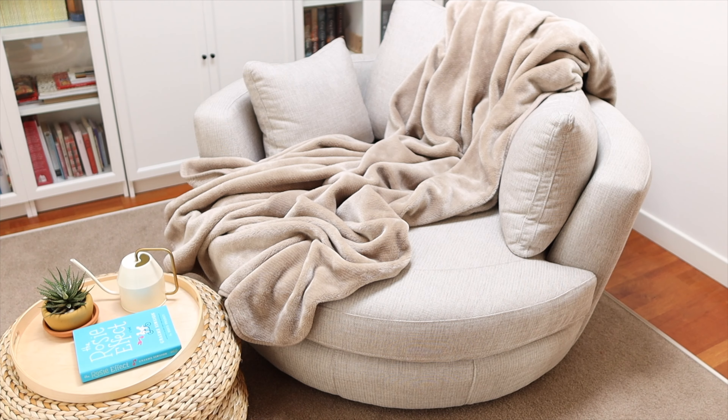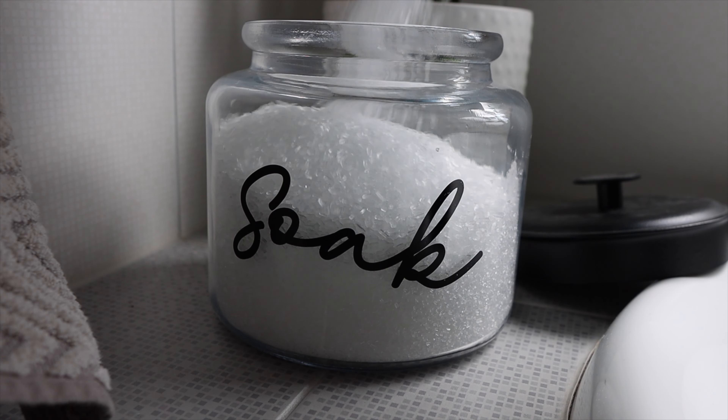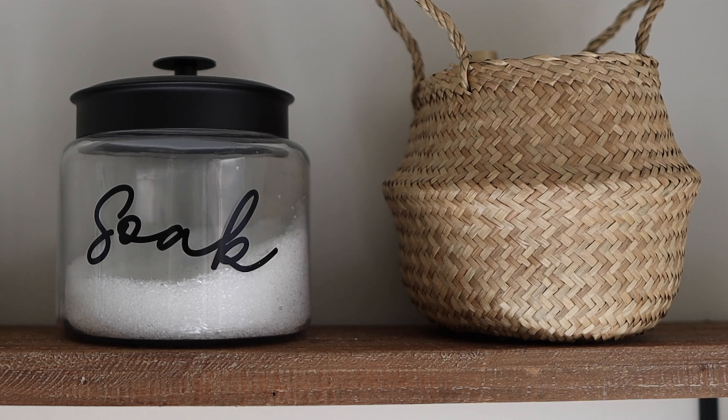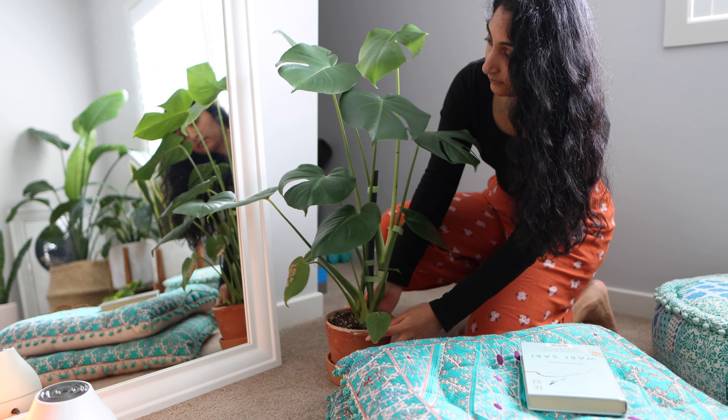We all know what a difference light can make when it comes to transforming a dark space into something much brighter and cozier. For us, natural light has been the way to go, but there are definitely rooms in our home that don't get nearly as much natural light as we'd like. A few styling tips I've learned: opt for brighter colors in those particular areas, use additional warm lighting, and also a mirror can instantly give the illusion of a much brighter and more open space.